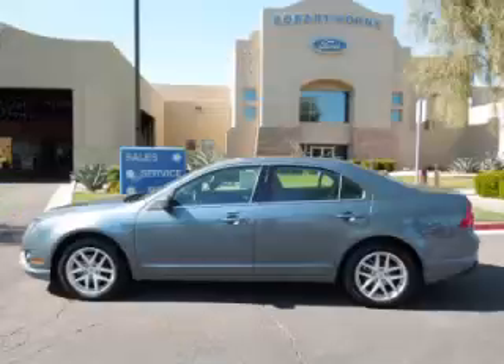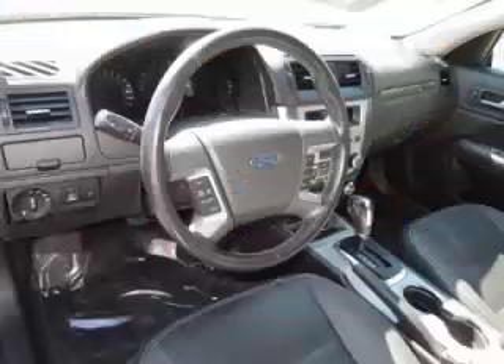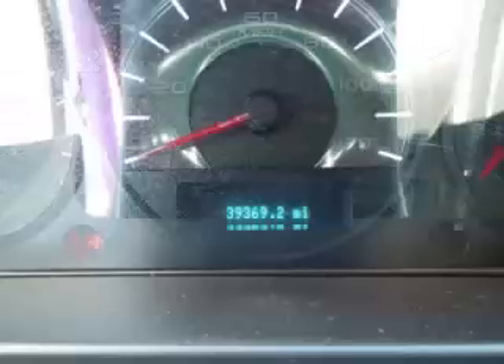This is the 2011 Ford Fusion SEL. This Ford just recently passed the 39,000 mile mark and maintains exceptional quality and reliability. It is complete with a 3.0 liter V6 engine.